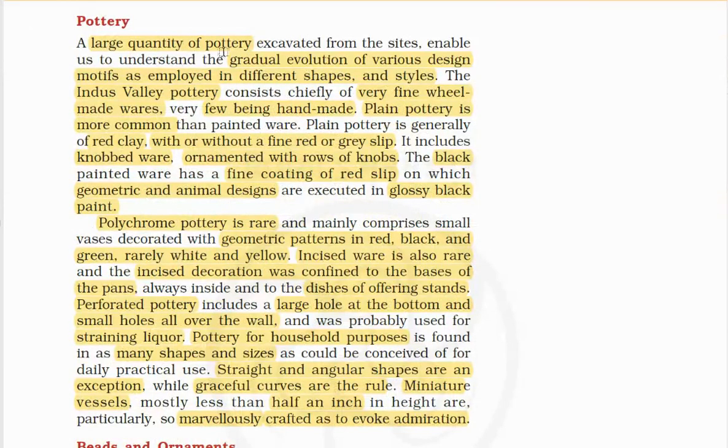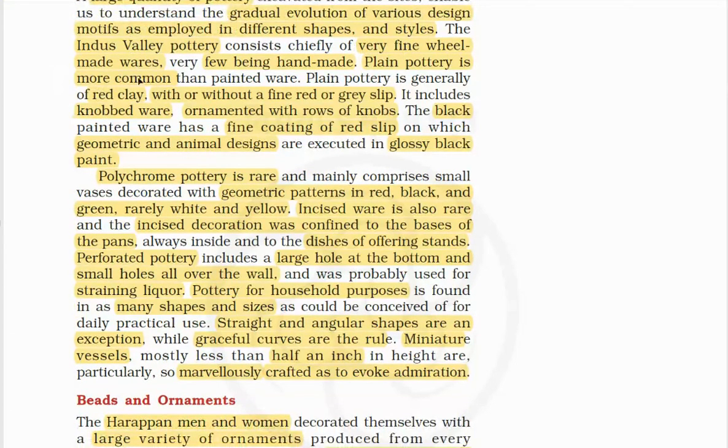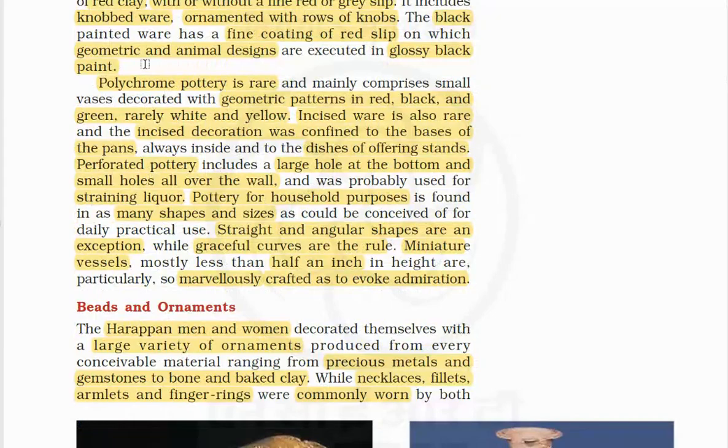A large variety of pottery helps us understand the gradual evolution of various design motifs employed in different shapes and styles. In the Indus Valley, pottery chiefly consists of wheel-made wares, very few being handmade. Plain pottery is more common and is generally made of red clay with or without a fine red or gray slip. It includes knobbed wares ornamented with rows of knobs. Black painted ware has a fine coating of red slip on which geometrical or animal designs are executed in glossy black paint. Polychrome pottery is rare and comprises small vases decorated with geometric patterns in red, black, and green.